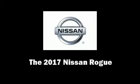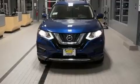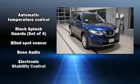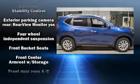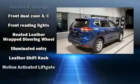Sensibility and practicality define the 2017 Nissan Rogue. It features a continuously variable transmission, all-wheel drive, and a 2.5-liter 4-cylinder engine. All of the premium features expected of a Nissan are offered, including variably intermittent wipers and a blind spot monitoring system.